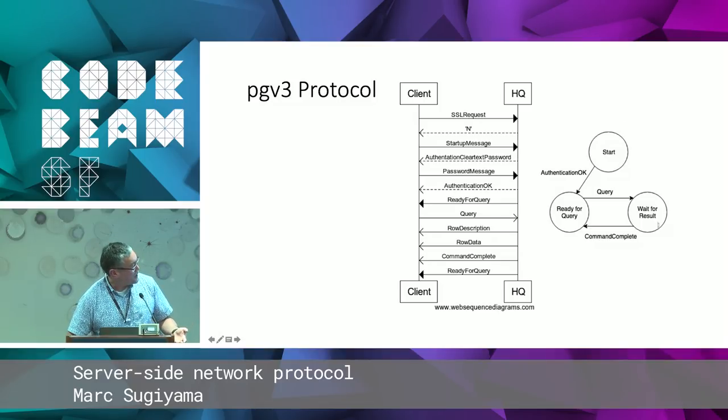We can also view this protocol as a state diagram. We have a start state, we get through authentication into a ready-for-query state, we receive a query, send it to the database, get data back, respond to the client with command complete, and return to ready-for-query. The thing that distinguishes the different states is what are the valid messages we're expecting to receive or send in those states. If we're in the ready-for-query state and we get a startup message, something is wrong and we should detect that.